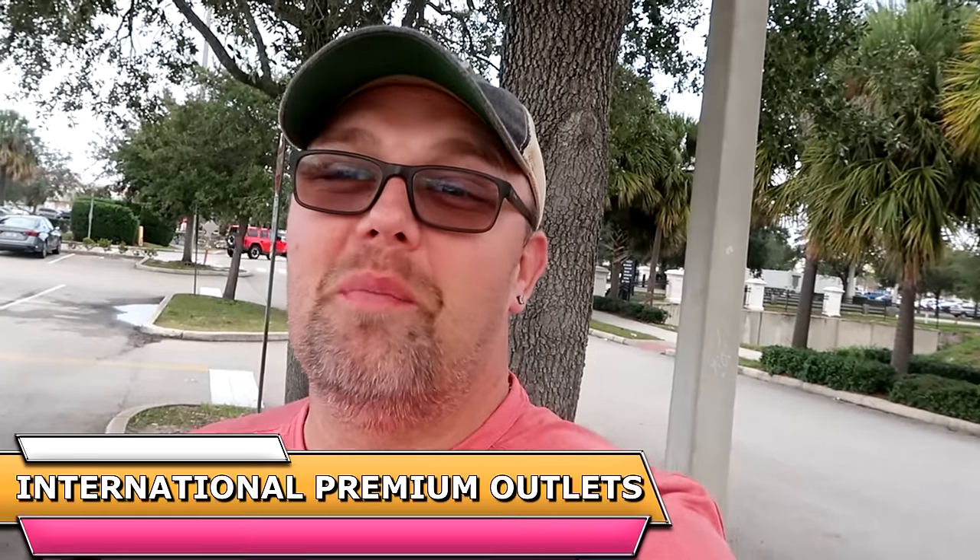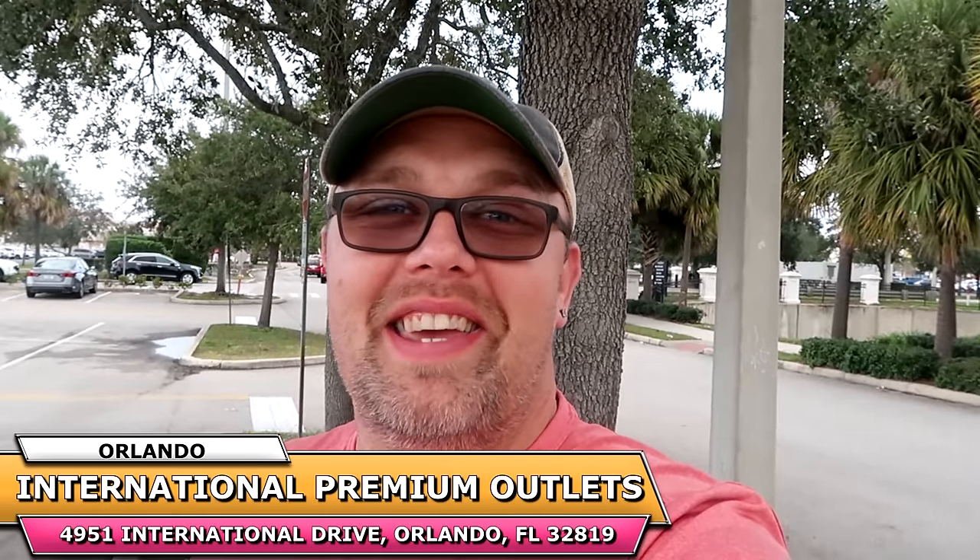Hello friends and family, good morning from the premium outlets here on International Drive. Today we have an exciting trip to the Disney Character Warehouse. We're going to check out all of the newest discounted Disney Parks merchandise. This location is very close to Universal Studios — about an eight minute drive — so you can have an awesome Universal Studios day and then drive over here to get your Disney fix on some great deals.